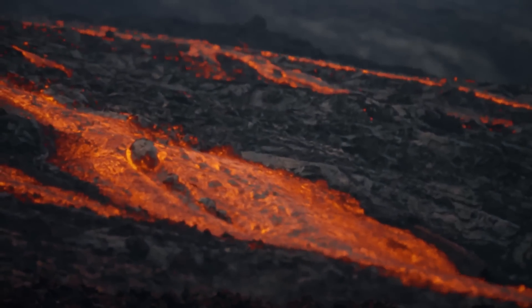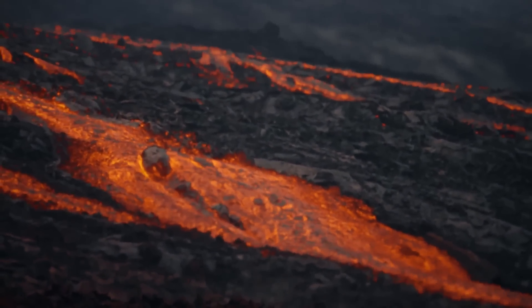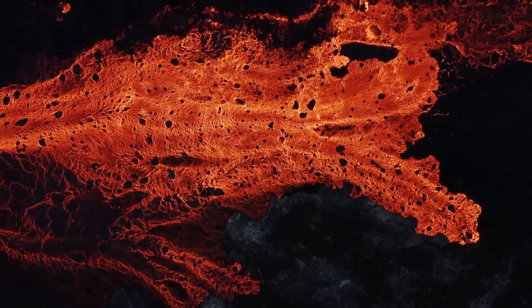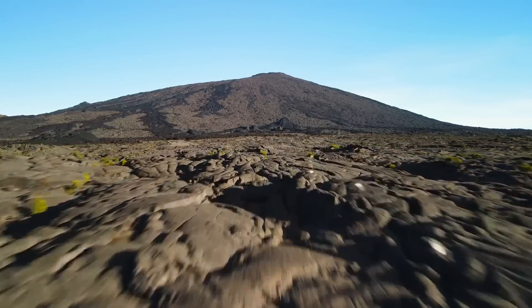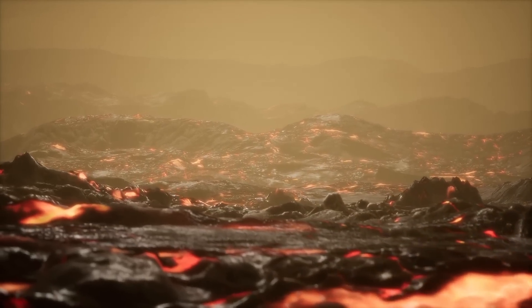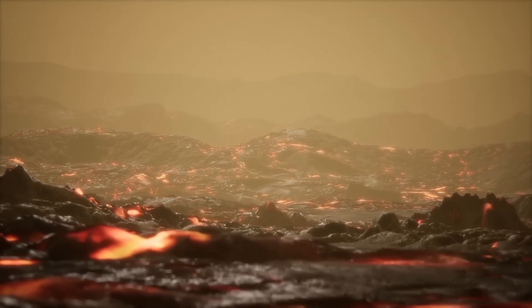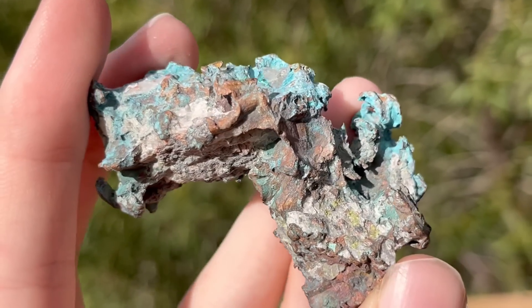More than a billion years ago, an important but devastating disaster struck what is now Michigan's Upper Peninsula. As lava rapidly flooded onto the surface along a developing rift, it soon piled up to as much as 80,000 feet thick. This series of events would soon lead to something quite fascinating: the deposition of large amounts of copper ore.